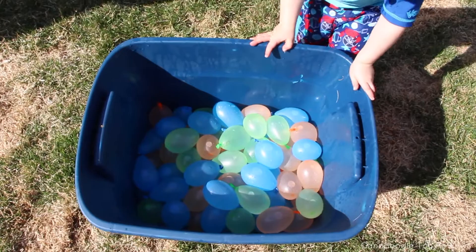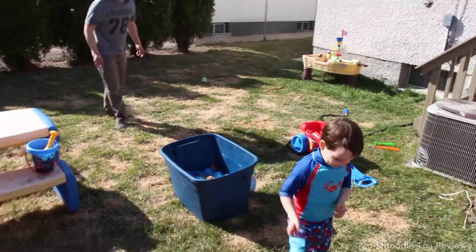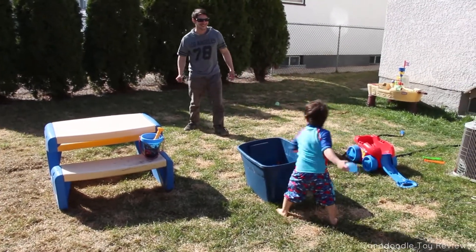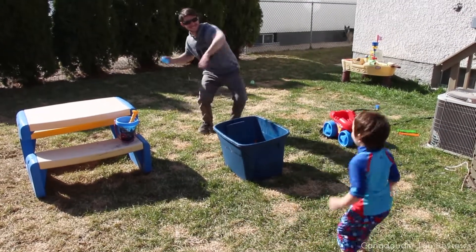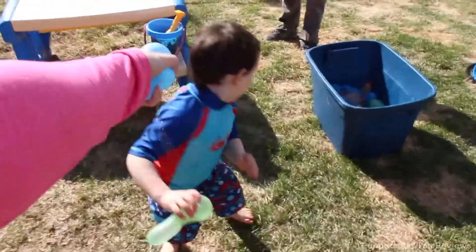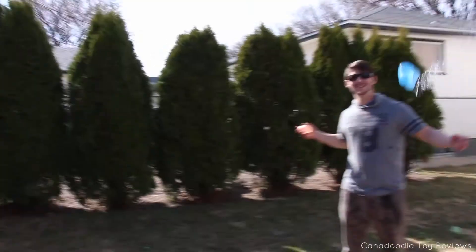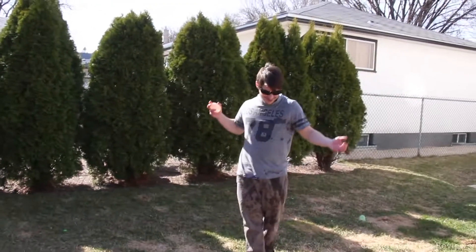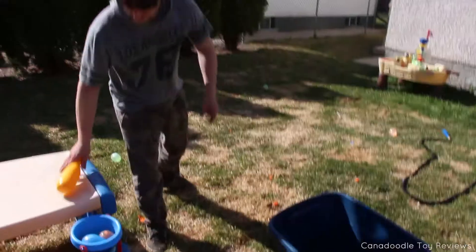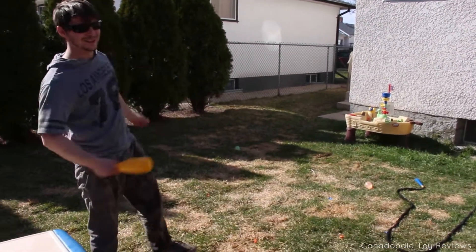Look at all of them, buddy! I have a water balloon for you. Get him, buddy! Ready? Get him! What's daddy doing? He's hitting it with a bat! Holy moly!